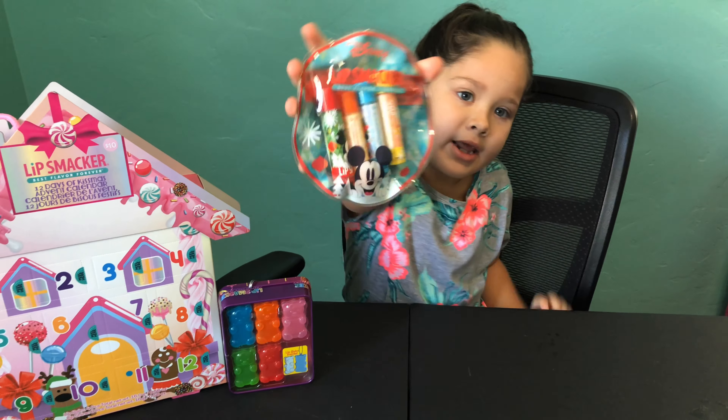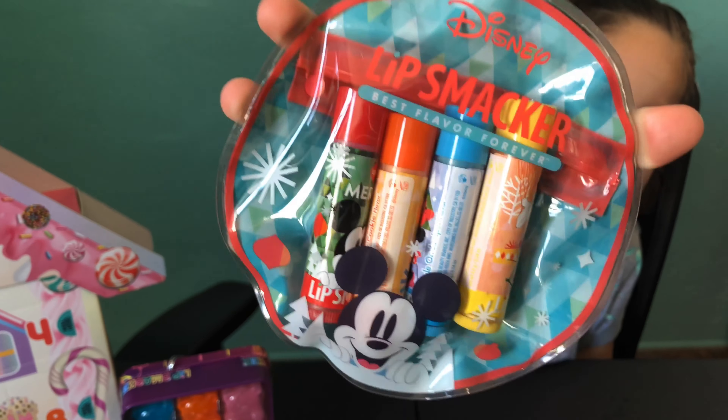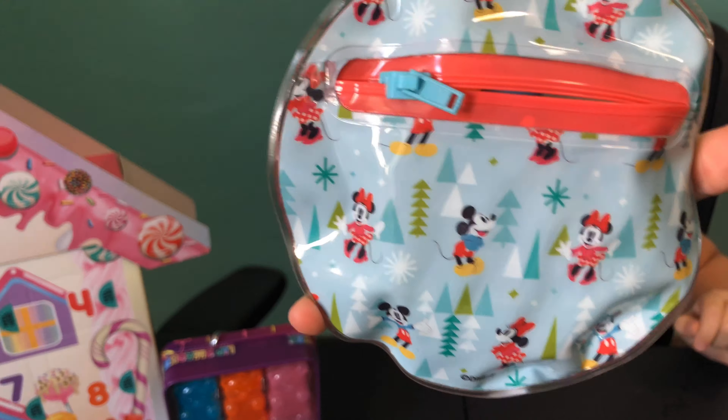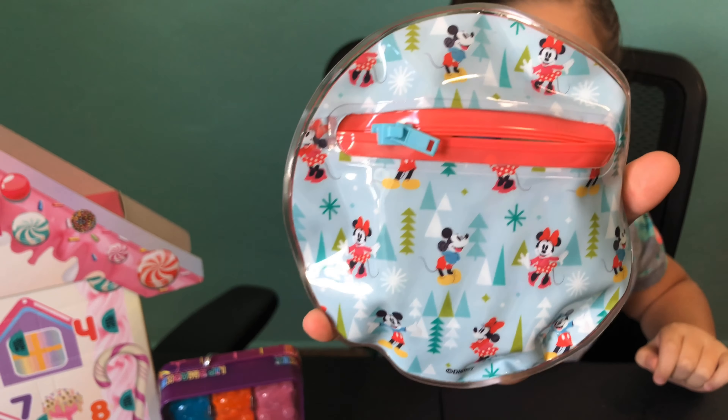The first one I'm going to be opening is this Mickey Mouse lip smacker. It has four different ones inside and they're Christmas. And this is the book — it has Minnie and Mickey.